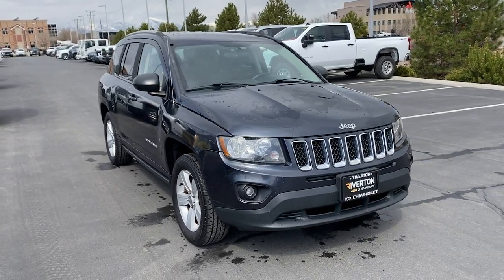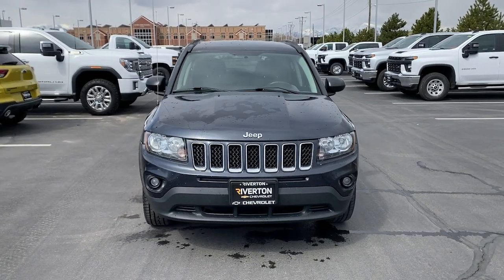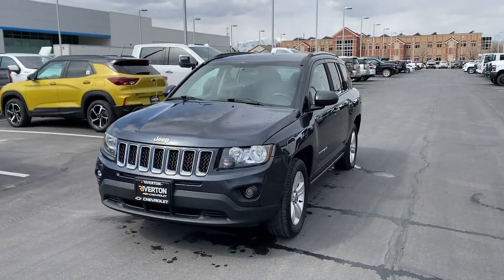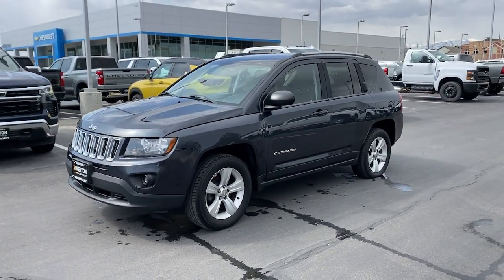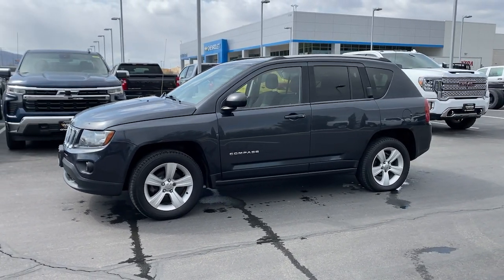You will love the features of this 2014 Jeep Compass. With less than 150,000 miles on the odometer, this vehicle stands out from the rest. Enjoy the adventure with confidence in the Compass. It offers the perfect blend of SUV versatility and state-of-the-art safety technology.